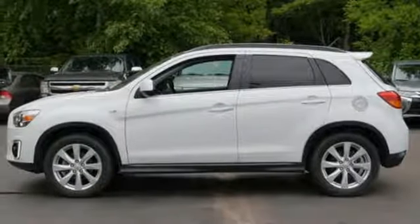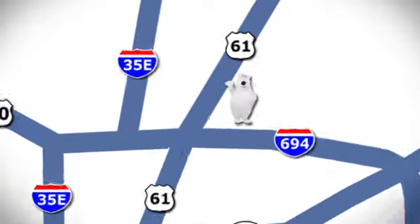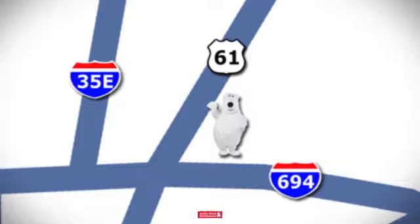This Outlander Sport is waiting for you and your family. Come see us today! We're conveniently located at 3400 Highway 61 North in White Bear Lake, Minnesota.